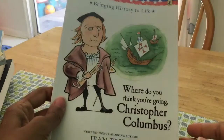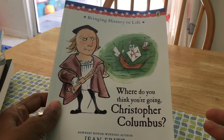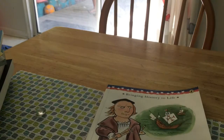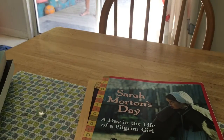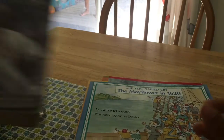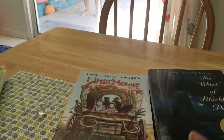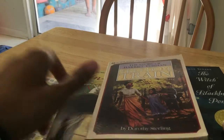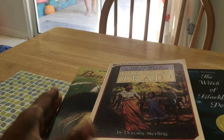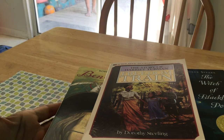This one is Children of the Wild West, and this one is Where Do You Think You're Going, Christopher Columbus. So this is what we're using for fifth grade. I'm not supplementing much. Bible is included in our morning circle — it's something very important to me because we are a Christian family. So I do add Bible and the scriptures in our morning circle, and possibly our PM night circle as well.